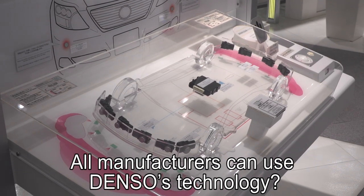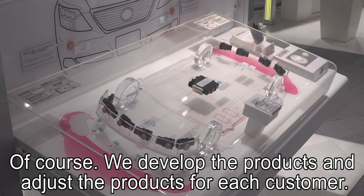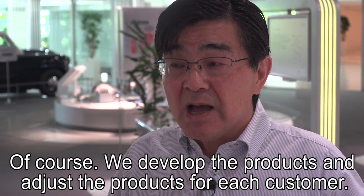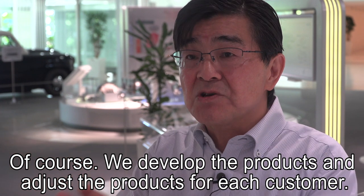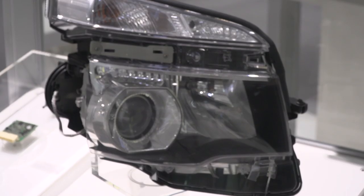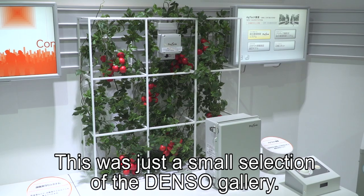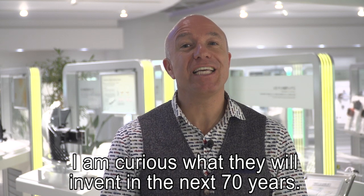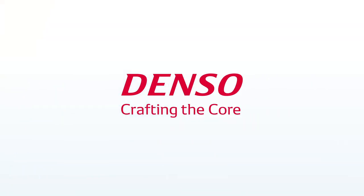All manufacturers can use Denso's technology. Of course — we develop the products and adjust them for each customer. This was just a small selection of the Denso Gallery. I'm curious what they will invent in the next 70 years. Denso, crafting the core.